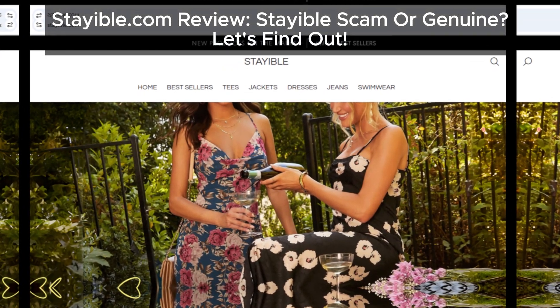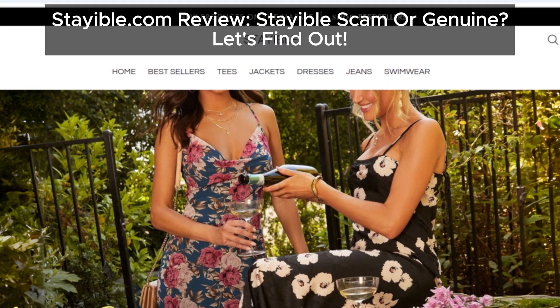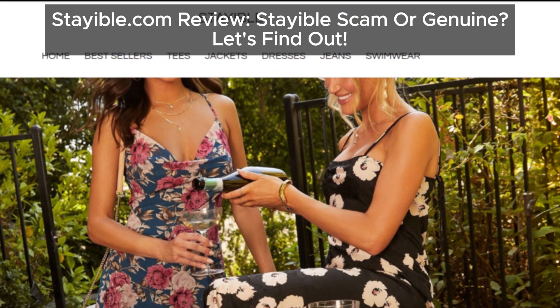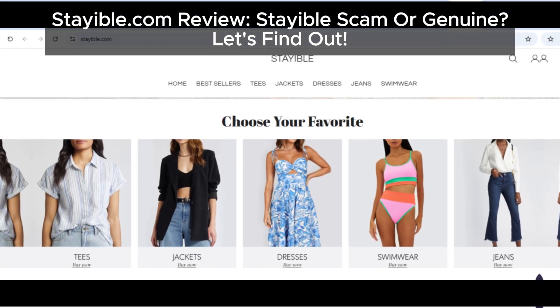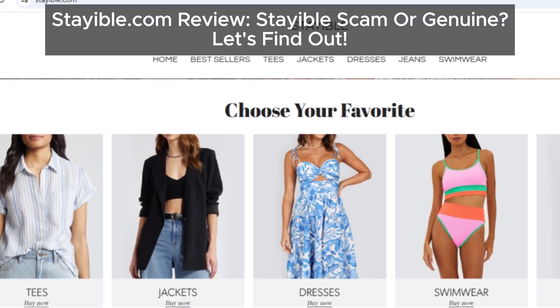Hey everyone, welcome back to the channel. If you're here, it's because you're curious about stayable.com — maybe you've come across their website and wondered if this place is legit. Stick around because we're diving deep to uncover the truth. Spoiler alert: things aren't looking good. Let's get started.